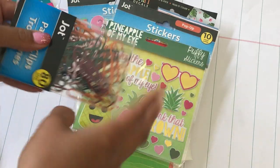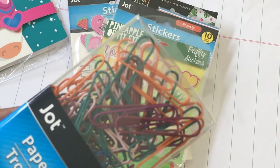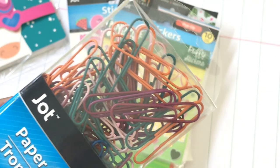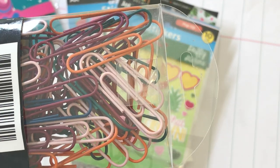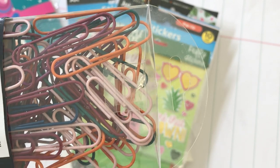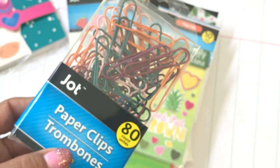I did get a pack of these multi-colored paper clips. I just thought these were great colors — especially orange for Halloween, the green, and then even a pale pink or pale peach color. I've never seen this mix before, so I went ahead and picked it up. And of course, it's only a dollar!